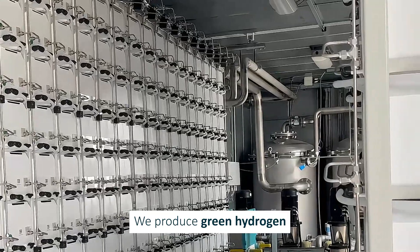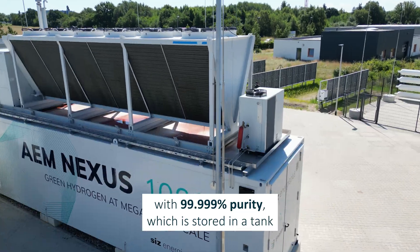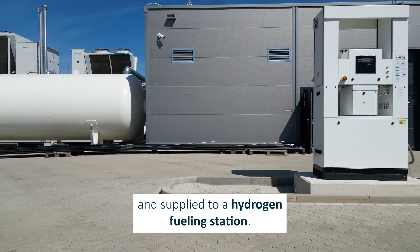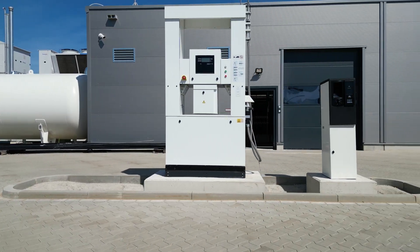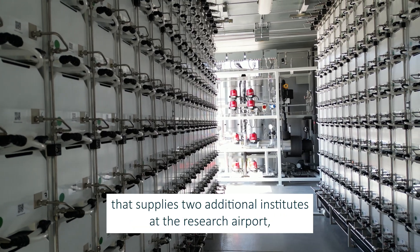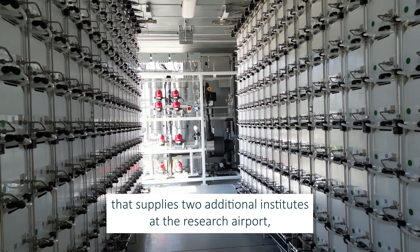We produce green hydrogen with 99.999% purity, which is stored in a tank and supplied to a hydrogen fueling station. The hydrogen is also fed into a pipeline that supplies two additional institutes at the research airport.